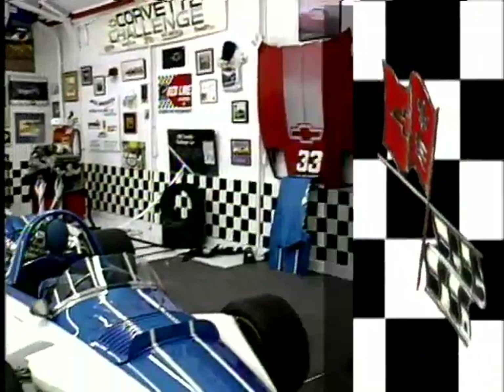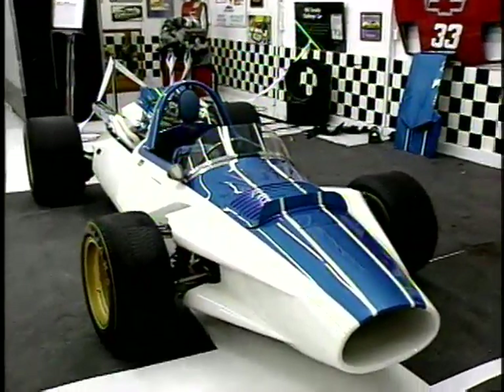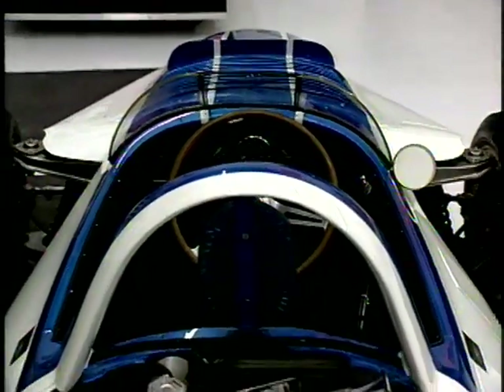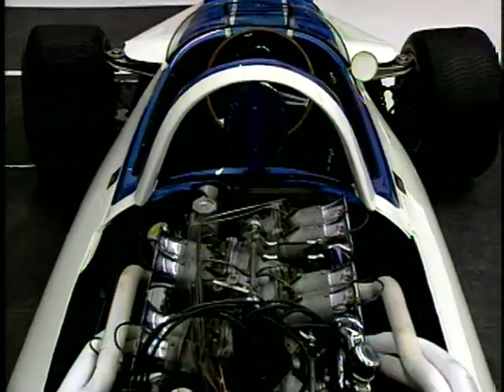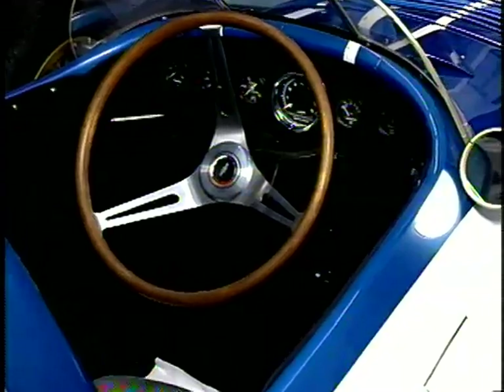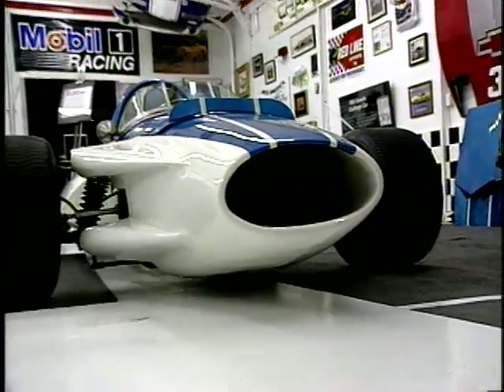We also have CERV 1, which is Chevrolet Engineering Research Vehicle 1, a design engineering car built in the late '50s to the 1959 IndyCar specs. Unique things about it: it had bias braking that the driver could operate for icy or wet conditions, changing the braking bias front to rear — back in 1959.